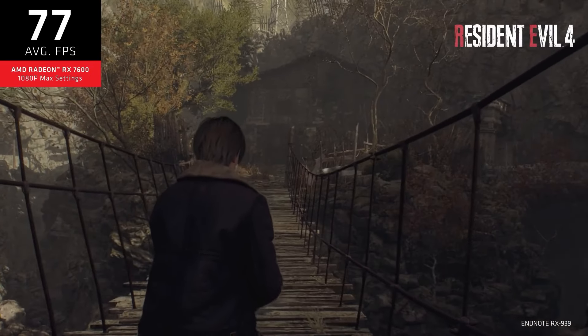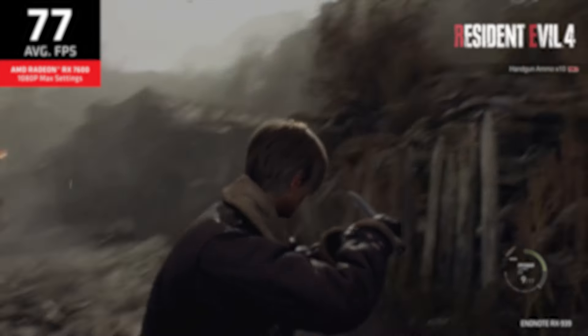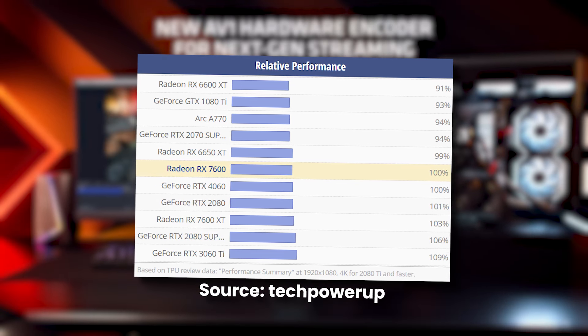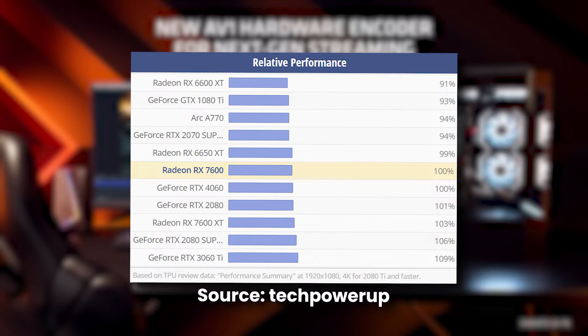And not only that, but it does guarantee hardware ray tracing. These stats put the graphics card somewhere within the performance range of an RX 6600 XT and an NVIDIA 4060.